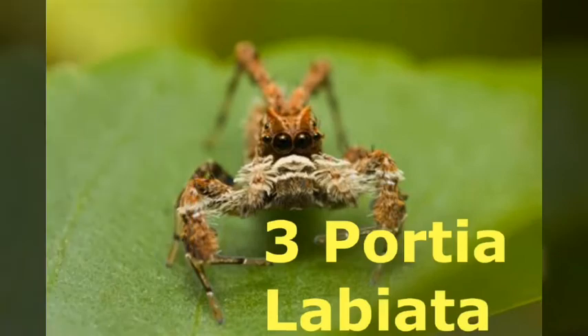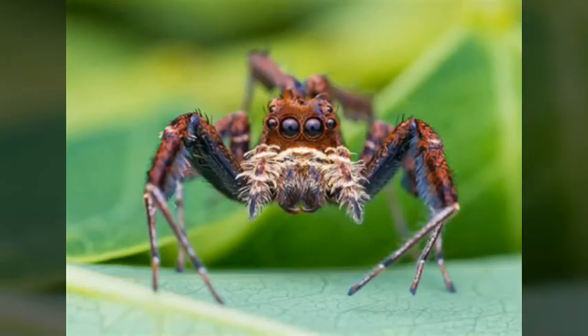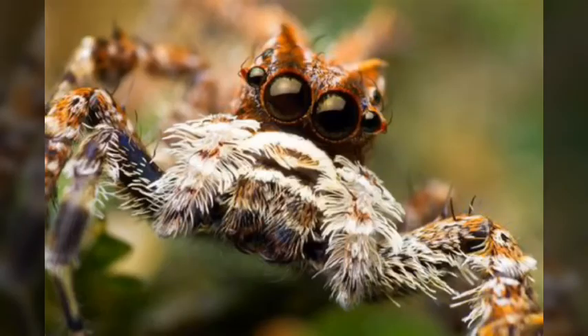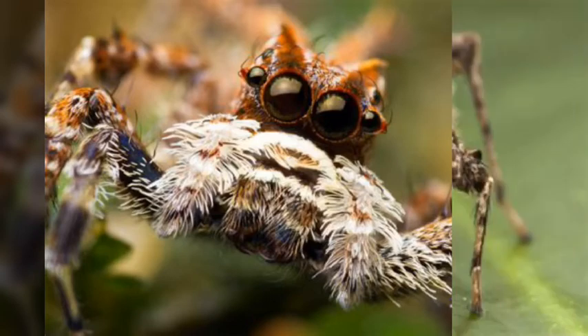Number 3 is Portia Labiata. This species of jumping spider is known as the smartest spider in the world. They are known for their great hunting skills, especially when hunting other spiders. They will lure another spider by pulling at its web. The victim thinks a fly got caught in the web, so it moves to that area, and Portia Labiata then heads down toward the victim's back and kills it.